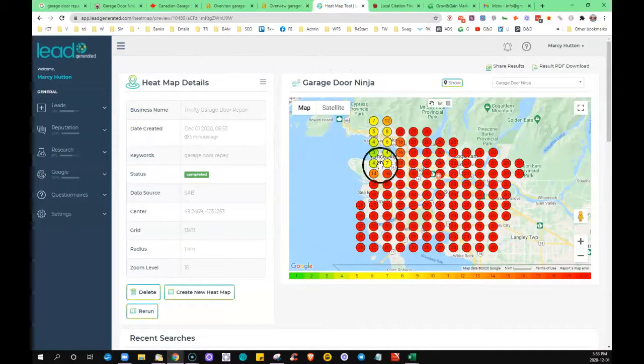One last thing — this tool is showing me that when I searched from Vancouver you were in the fourth position, but if somebody is searching from closer to Langley or Surrey and they search 'garage door repair,' you're not showing up until the 20th place in the map. So there are things you can do about that.